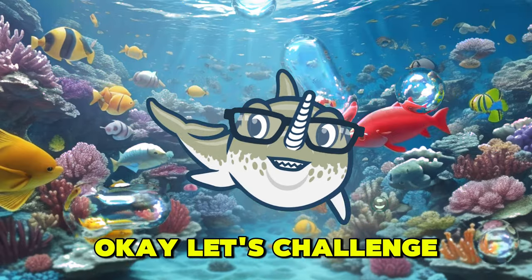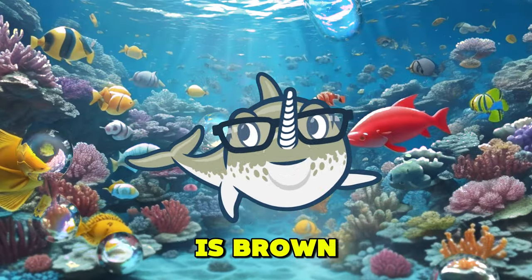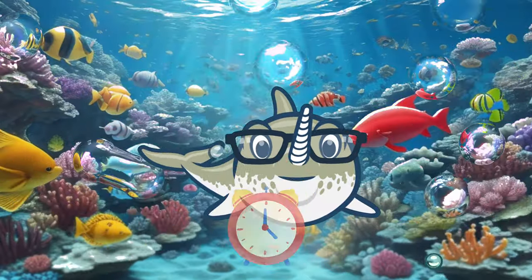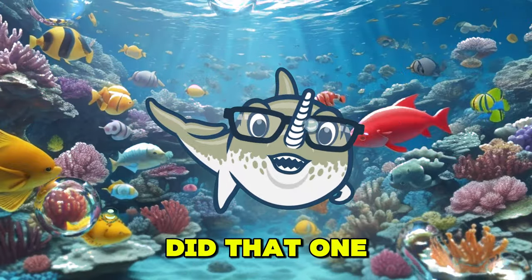Let's challenge our brains with a fun riddle. What has a head, a tail, is brown, and has no legs? Give it a good think. The answer is a penny. Did that one surprise you?